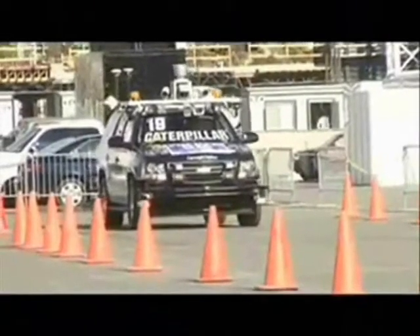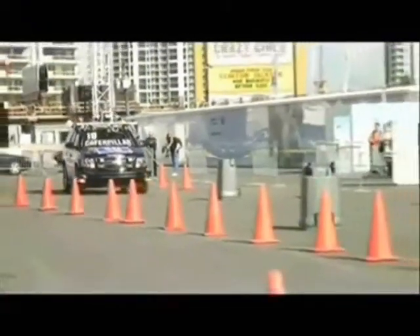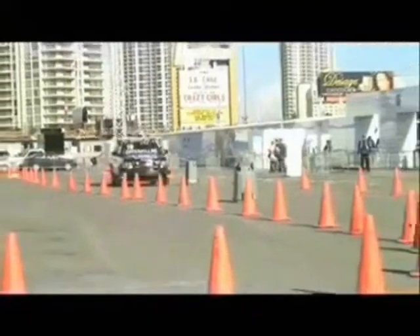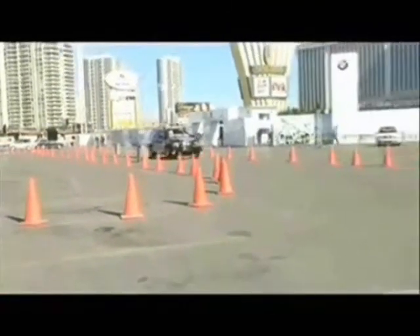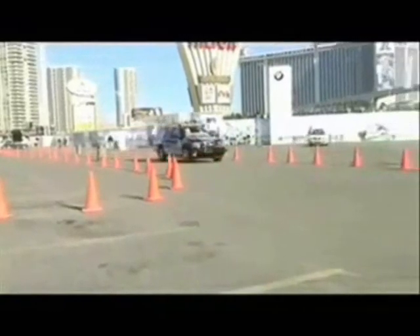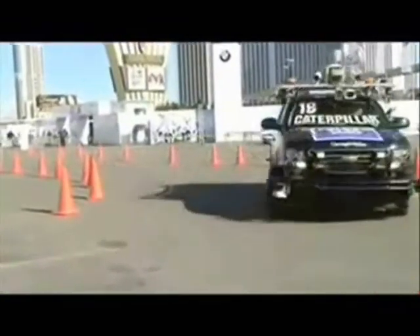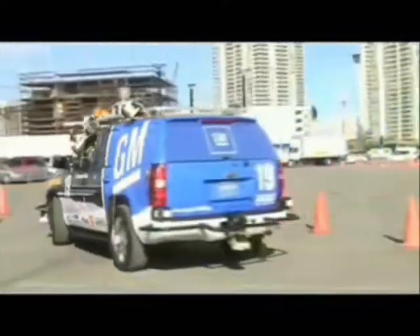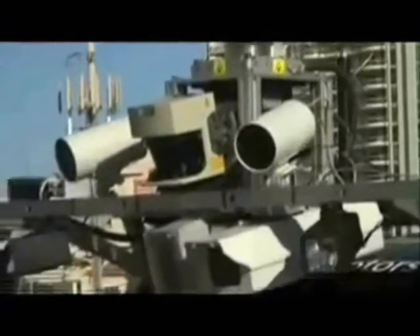Here's an undisputed fact: the number one cause of accidents involving vehicles is driver error. So maybe the best way to fix that problem is to get rid of the driver? That's what this car from GM and Carnegie Mellon does. It's a Chevrolet Tahoe. They call it the Boss, named after Charles Kettering, who was the former head of GM Research. And this car is like no other car you've ever been in.